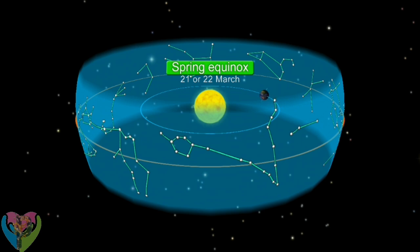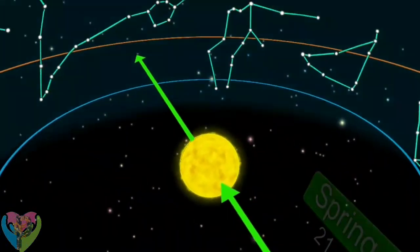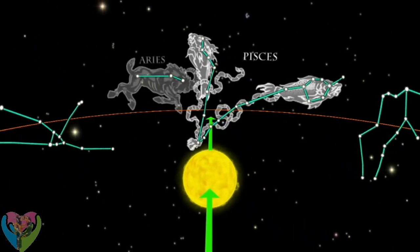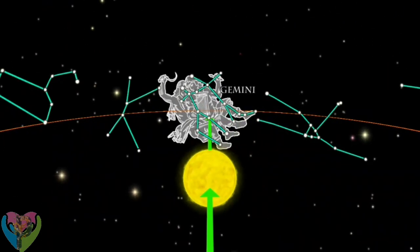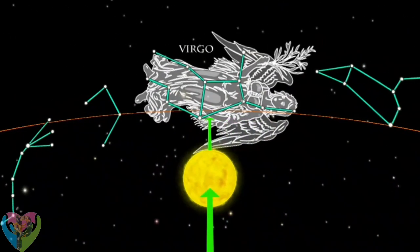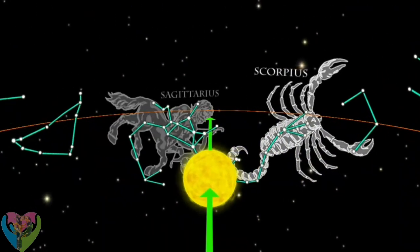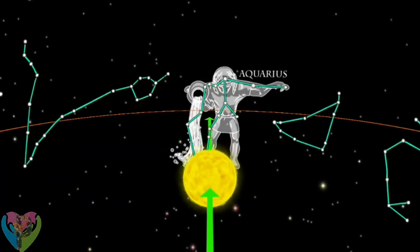The zodiac circle traditionally starts on the spring equinox. The Sun moving in the Pisces constellation marks the beginning of the zodiac circle. During the year, the Sun enters all twelve constellations.